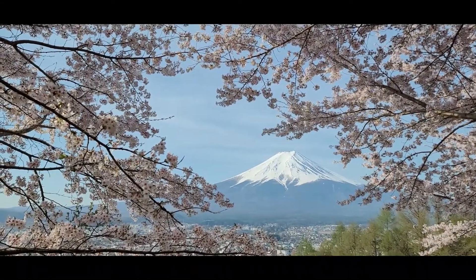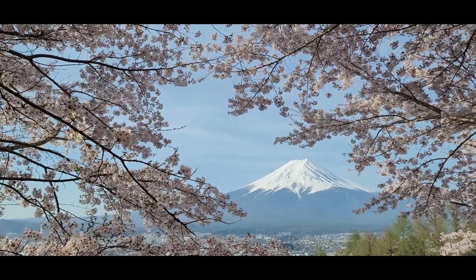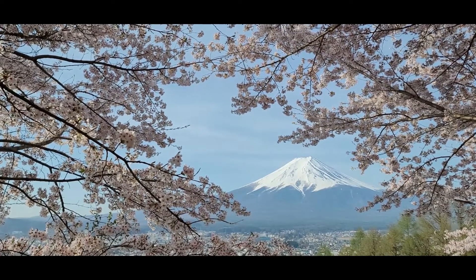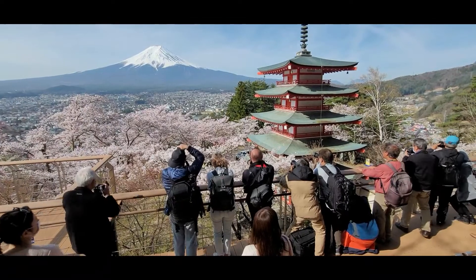I'd give the autumn view a pass. This place is super popular and it might be tricky to visit without any stress. First of all, it's far — about a two-and-a-half-hour train ride from Tokyo. The nearest station is Shimoyoshida, and from there it's a short 10-minute walk.